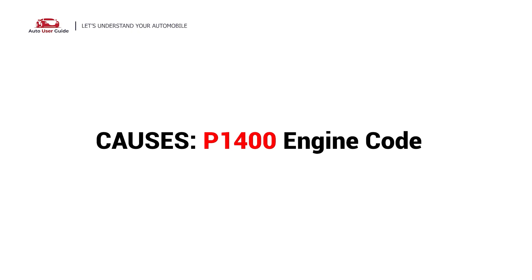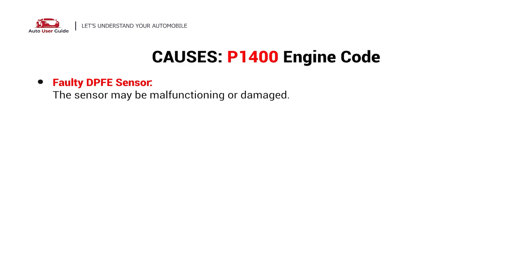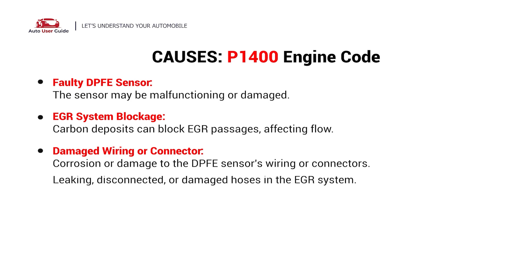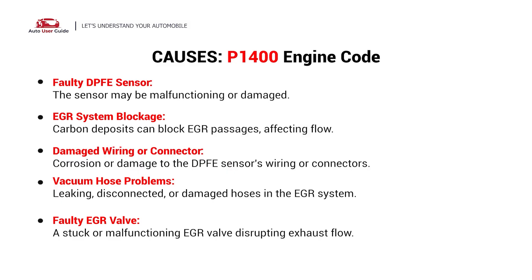Here are the most common culprits. This error could be caused by a faulty DPFE sensor, EGR system blockage, damaged wiring or connector, vacuum hose problems, or a faulty EGR valve.